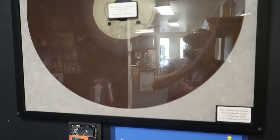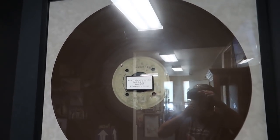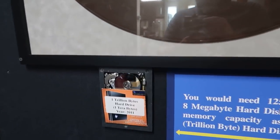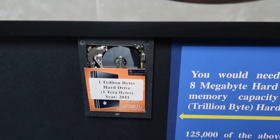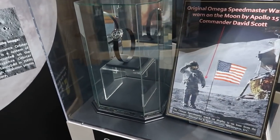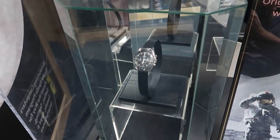Here is a hard disk from 1965. It is bigger than a trash can lid, and it can record 27 photographs or 2.5 minutes of video. You would need 125,000 of them to measure up to a modern hard drive. The original Apollo 15 moon watch — this watch was actually worn on the moon by Commander David Scott. It's got a big band on it because you'd have to wear it over his spacesuit. That watch has been on the moon.